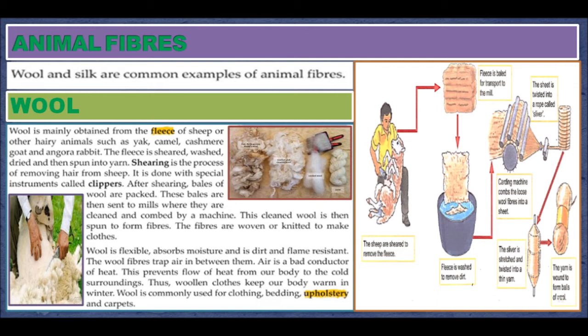Wool is flexible, absorbs moisture, and is dirt and flame resistant. The wool fibers trap air in between — air is a bad conductor of heat, which prevents the flow of heat from our body to the cold surroundings. Thus, woolen clothes keep our body warm in winter. Wool is commonly used for making clothing, bedding, and carpets.